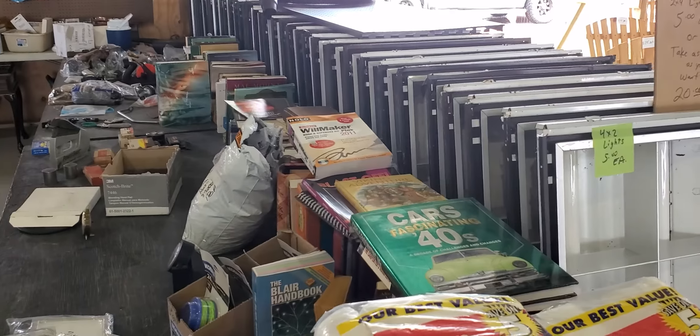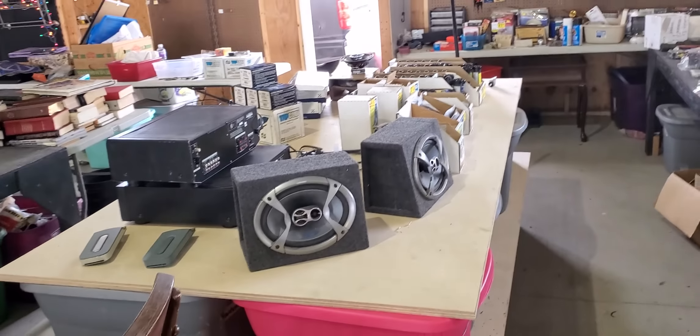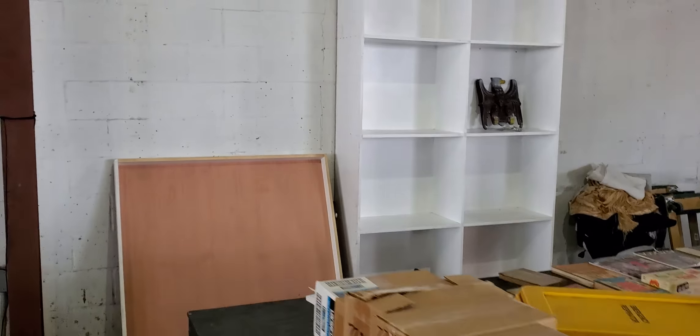A lot of this stuff I have stretched out. The books are no longer on the bookshelf because I sold the bookshelf and replaced it with a rocking chair. All the pots and pans are gone, all the glassware is gone, and the tables and all the electronics are gone.